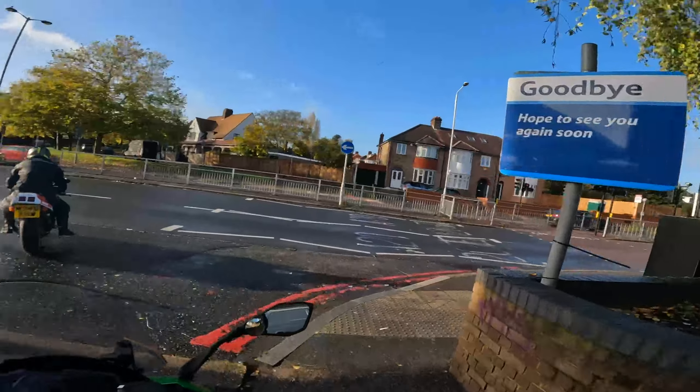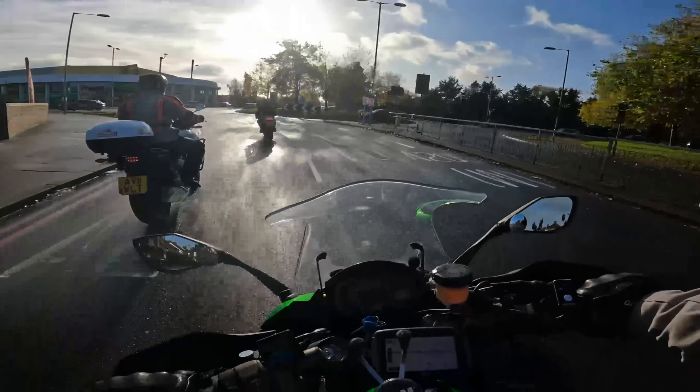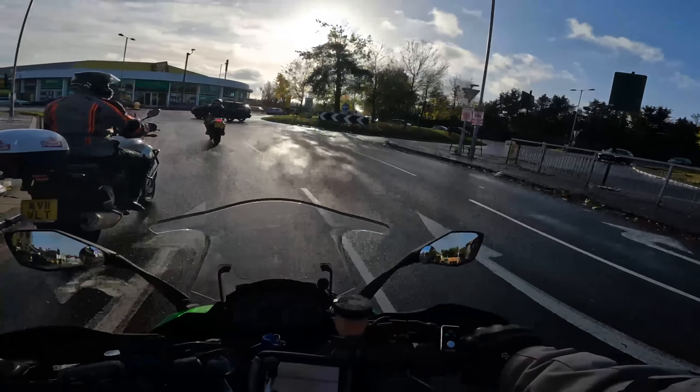You've got no ABS, no traction control, nothing. My front cam — I've got you as well if my GoPro fails.